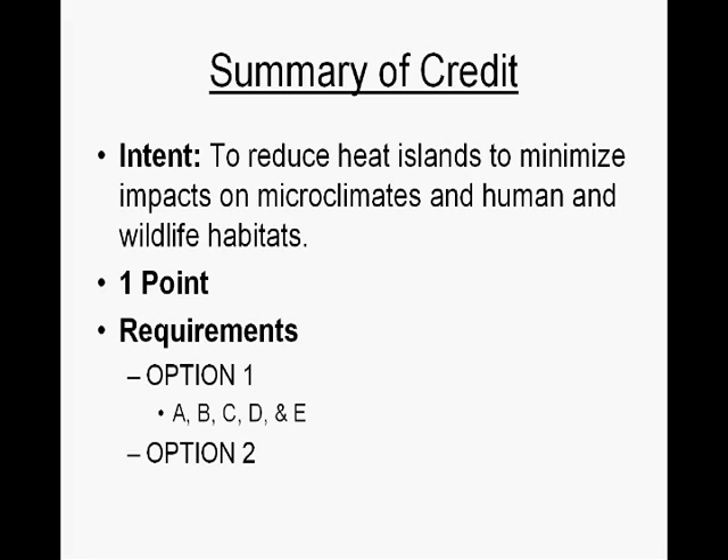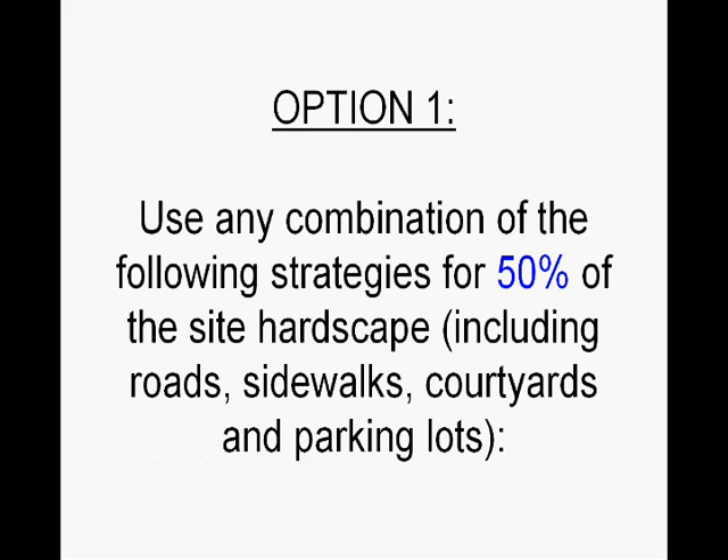Option one is broken up into five different sub-options — strategies A, B, C, D, and E. For option one you need to use any combination of the following strategies for 50% of the site hardscapes, and those include any roads, sidewalks, courtyards, and parking lots.